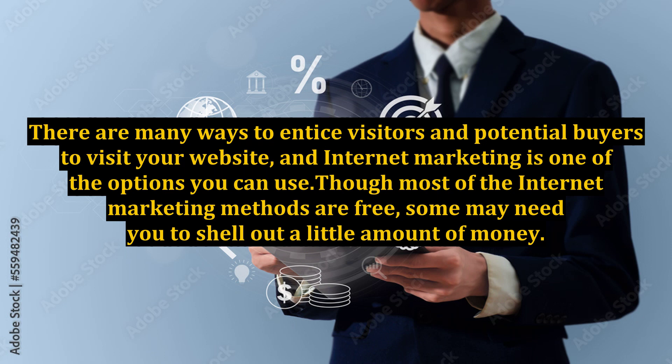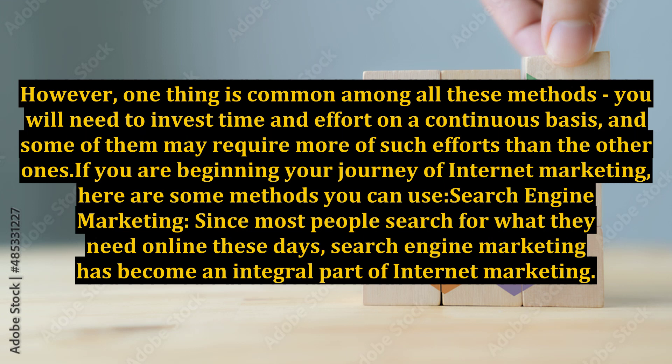Though most of the internet marketing methods are free, some may need you to shell out a little amount of money. However, one thing is common among all these methods — you will need to invest time and effort on a continuous basis, and some of them may require more such efforts than others. If you are beginning your journey of internet marketing, here are some methods you can use.